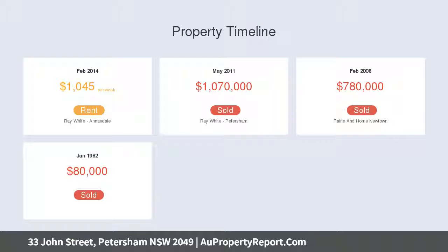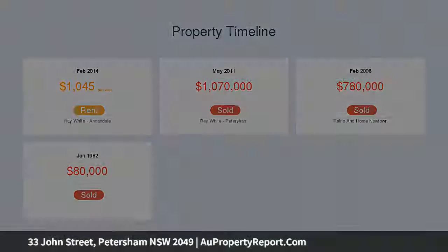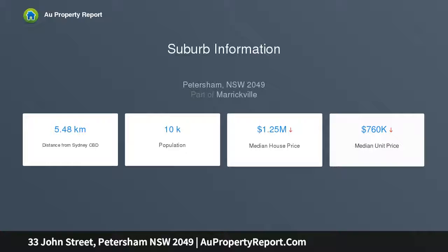This great-looking residence is also ideally positioned in a highly sought-after cul-de-sac that has schools, parklands plus Petersham's fine dining and cafes all a short stroll from the front door.